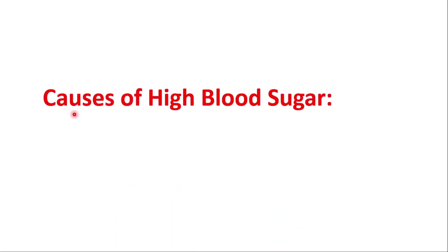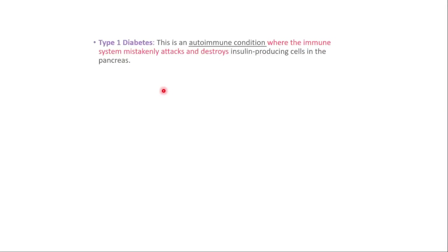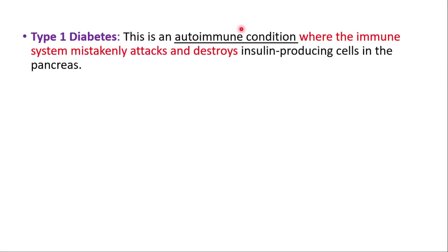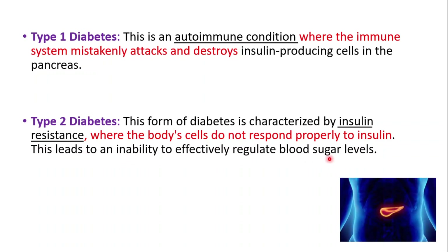Let's start with causes. The most common cause of high blood sugar is diabetes mellitus. There are two main types: type 1 and type 2. Type 1 is an autoimmune condition where the immune system mistakenly attacks and destroys insulin-producing cells in the pancreas. Type 2 is characterized by insulin resistance, where the body's cells do not respond properly to insulin. This leads to an inability to effectively regulate blood sugar levels.